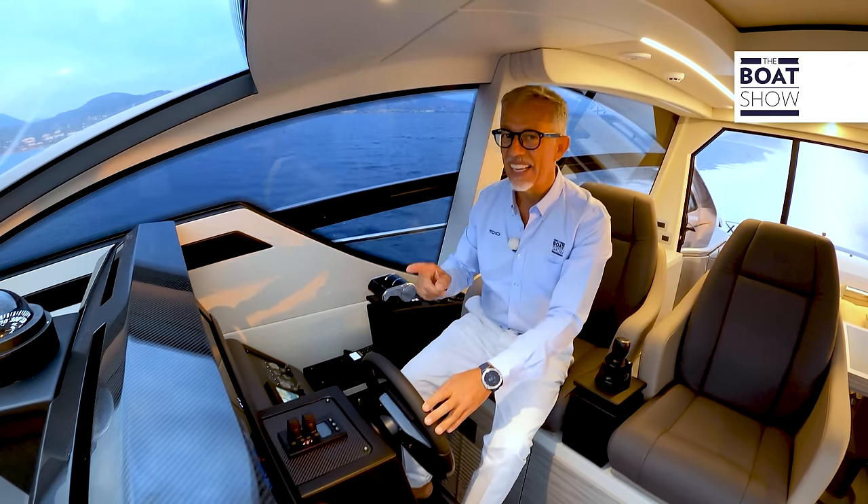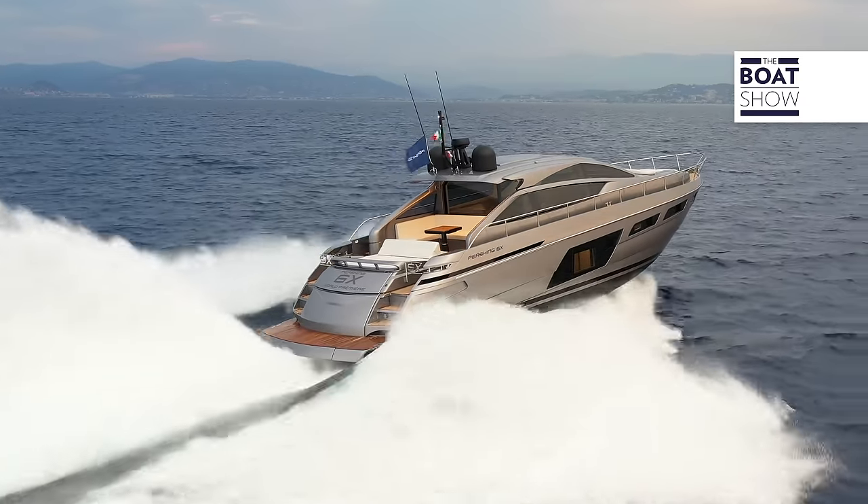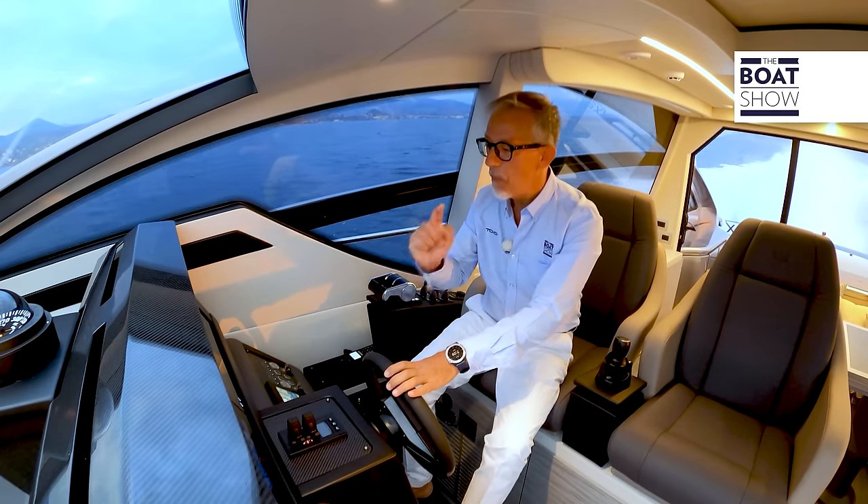These are ideal conditions for navigating. This boat is able to navigate well even in rough waters. Maximum speed is 48 knots — although we are going a bit over that speed.